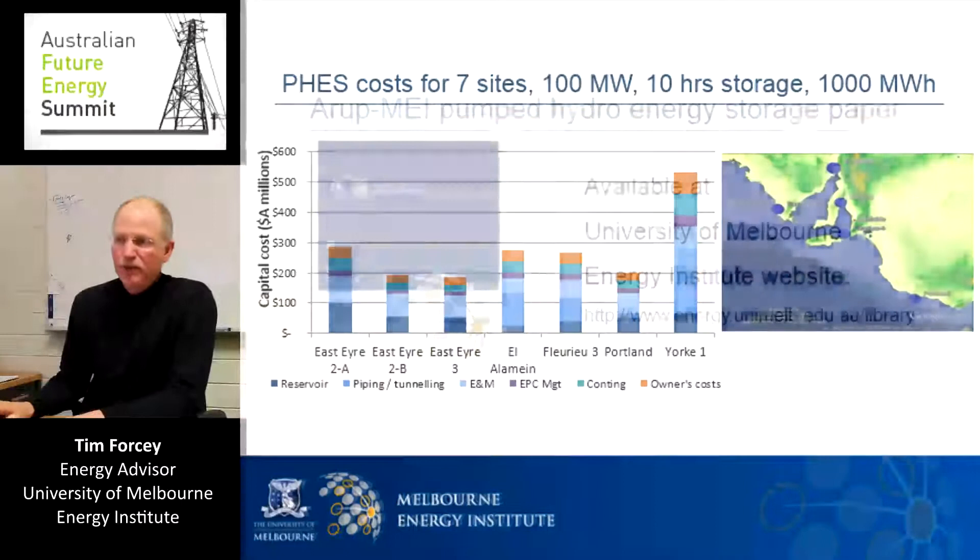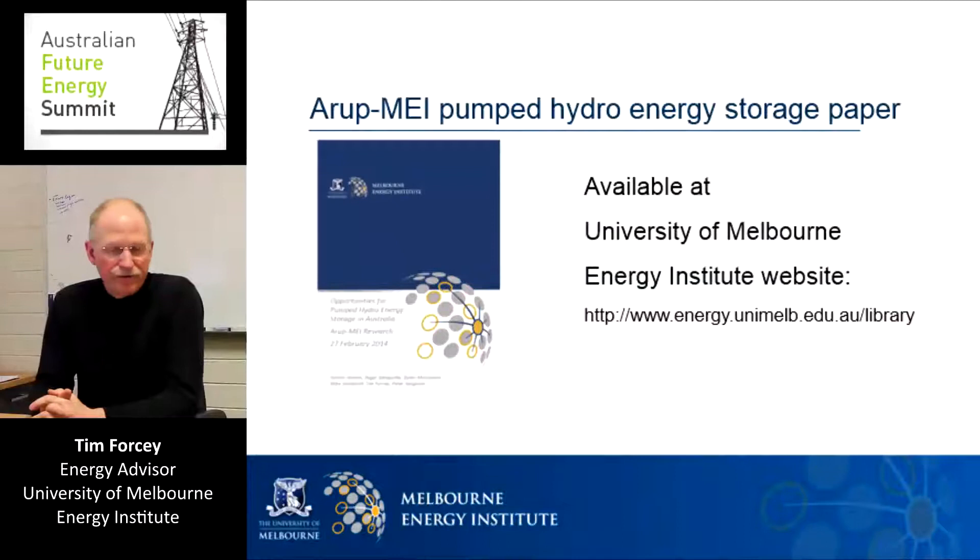To conclude, the University of Melbourne Energy Institute is engaging with stakeholders that would like to further examine the potential of pumped hydro energy storage. Thank you.